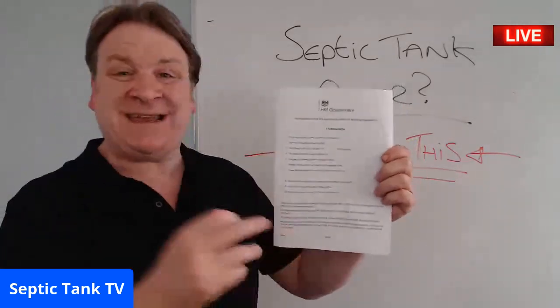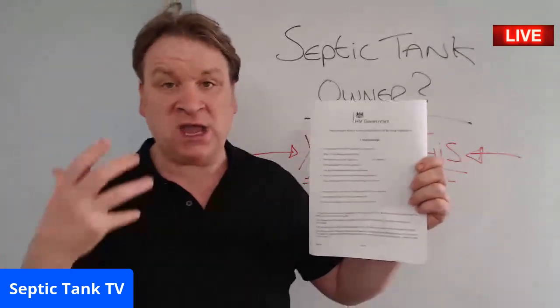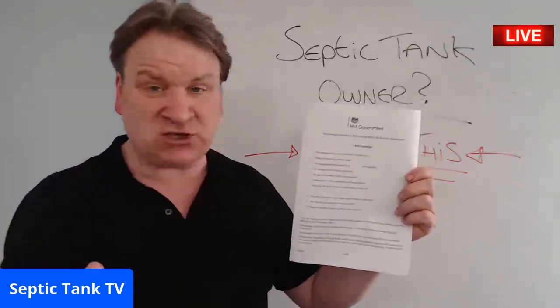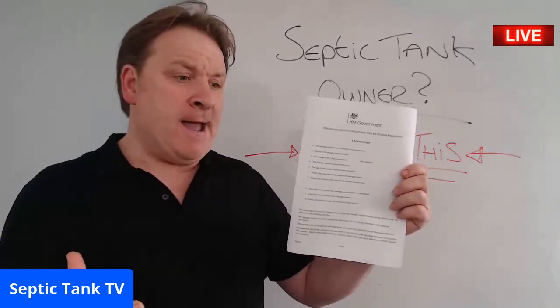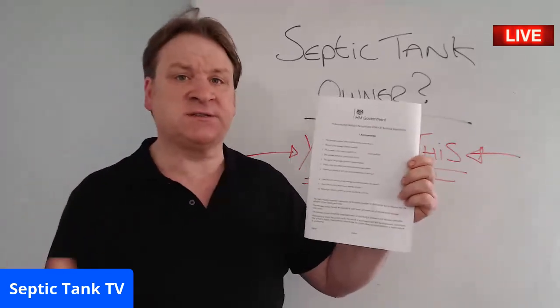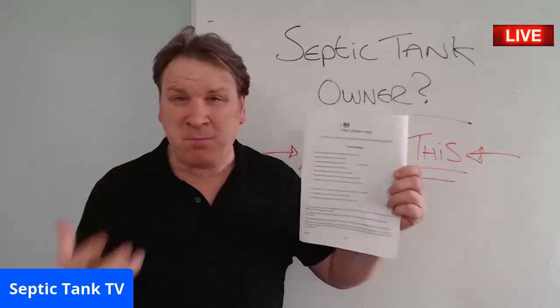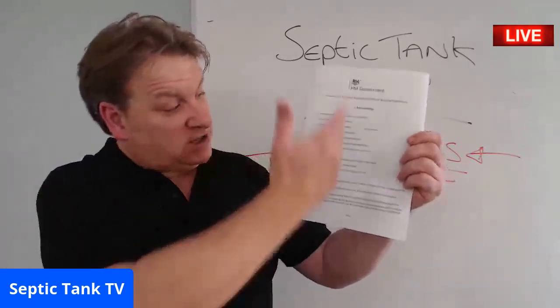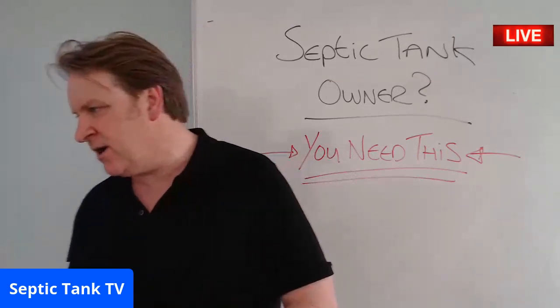If you're a septic tank owner, you need a government compliance form. Let me explain why — because everything's changing on the 1st of January 2020, and this form has helped tens, maybe hundreds of thousands of people make their septic tank legal and compliant, just by filling it in.